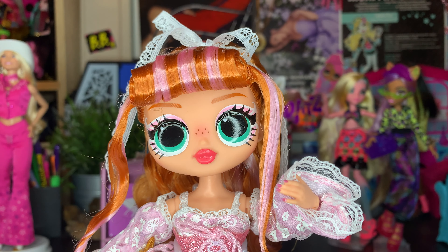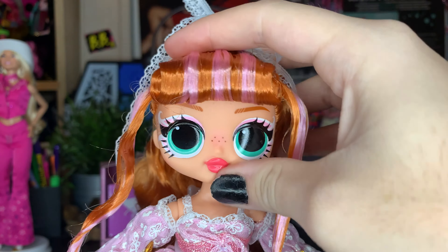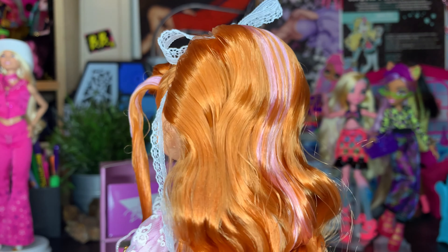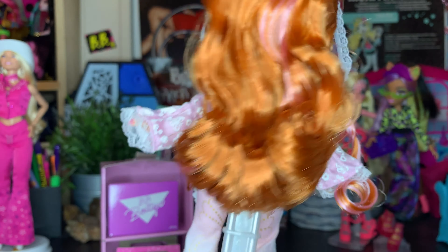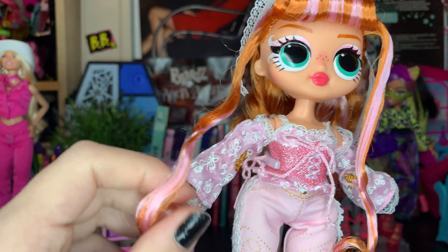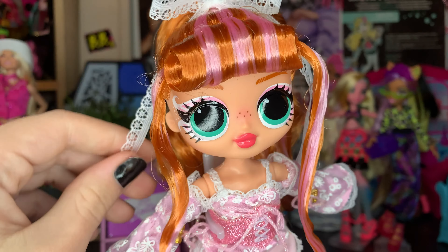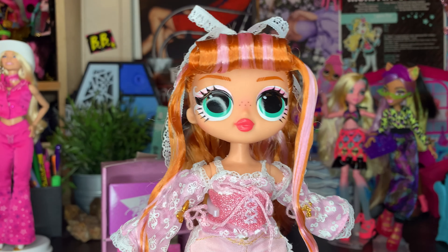This doll is so beyond pretty. This shade of ginger — but it's also kind of brown — is the perfect hair shade ever. There are pink streaks in it and it's gelled really, really nicely. I'm probably going to keep it like this, it's so cute. The little bangs and the tendrils are all curly, and there's a bow in her hair — a cute little lace bow. This doll is just so stunning — I'm kind of in awe.